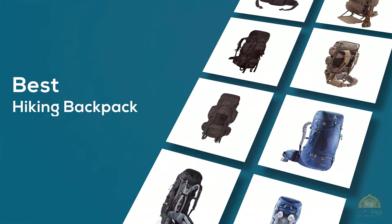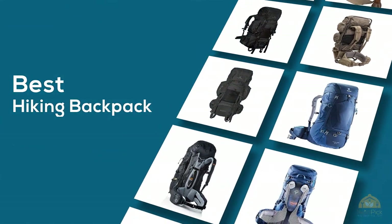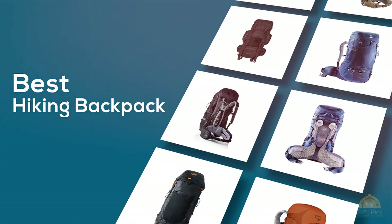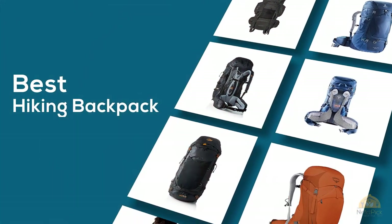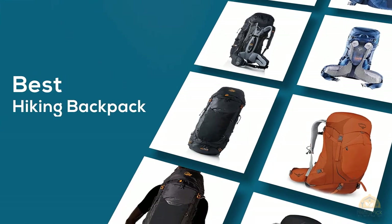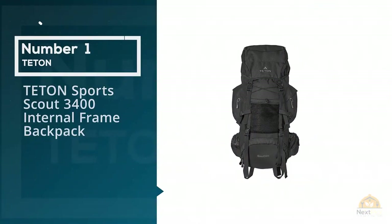If you're looking for the best hiking backpack, here's a collection that you've got to see. Let's get started. At any time you can click the circle for more info and real-time deals.